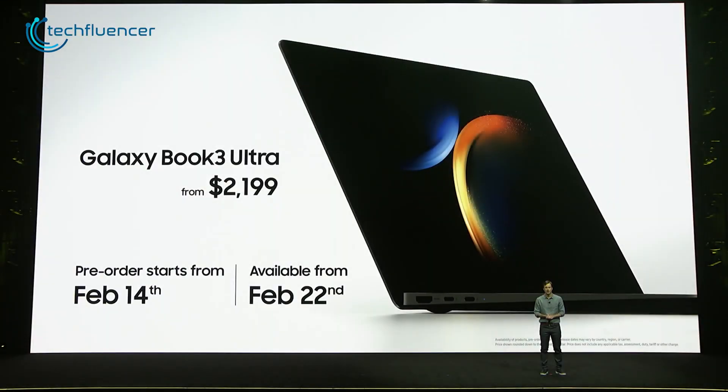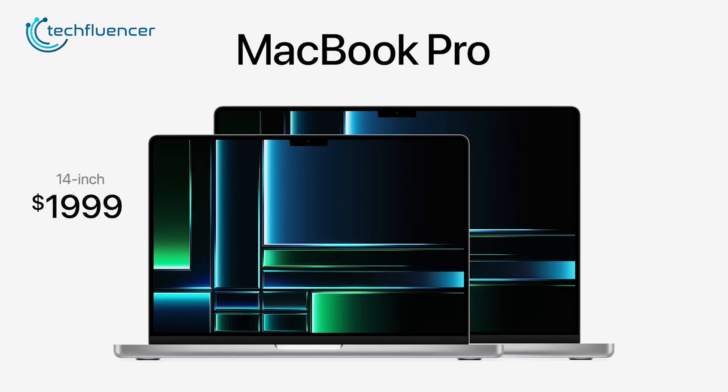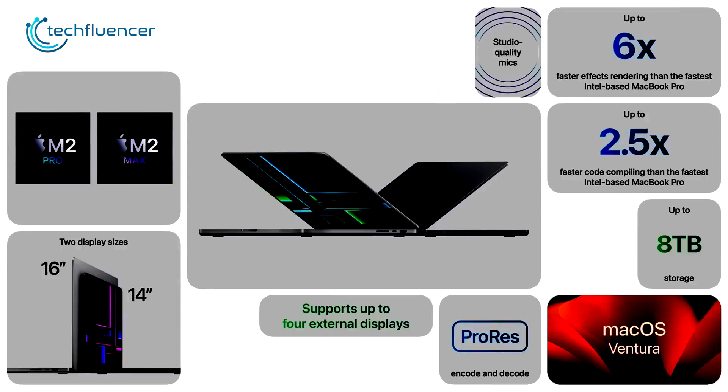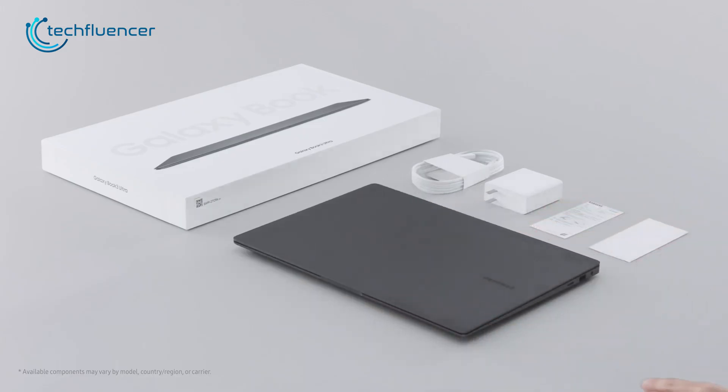The base price of the Galaxy Book 3 Ultra starts at $2,199, while the MacBook Pro 16 M2 requires you to pay $2,499 — $300 more. It gets even more costly if you want to bump up the specs, so from this perspective, the Samsung counterpart helps you save some money.